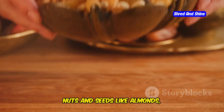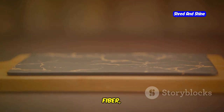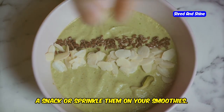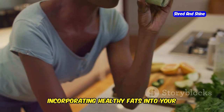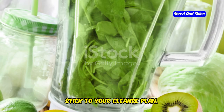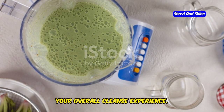Nuts and seeds like almonds, walnuts, chia seeds, and flax seeds are also good sources of healthy fats. They are easy to add to your daily diet and provide protein, fiber, and antioxidants — nutrients vital for maintaining a healthy body and mind. Enjoy a small handful of nuts or seeds as a snack or sprinkle them on your smoothies. Incorporating healthy fats into your cleanse will help you feel full and satisfied, prevent overeating, and provide your body with essential nutrients for optimal health.